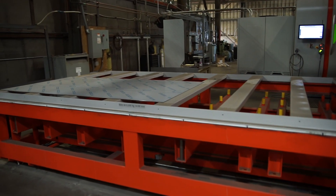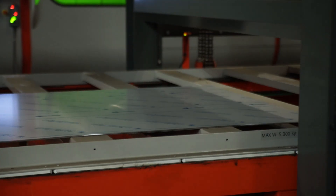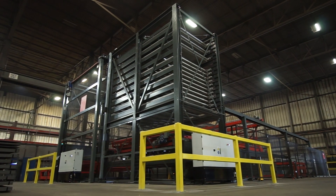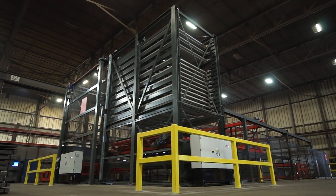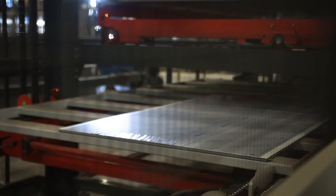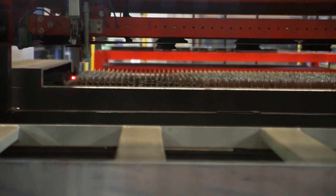We have an 80-by-160 bed on it, so we can cut a lot larger parts than we were able to do before. We have a 21-shelf system that handles 11,000 pounds of material per shelf, so we can run up to 44,000 pounds without ever touching a sheet. This laser cell also has automation capabilities — it will unload the sheets on its own and has the capacity to store them back in the tower.